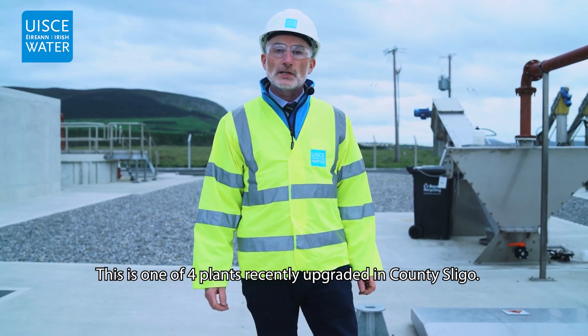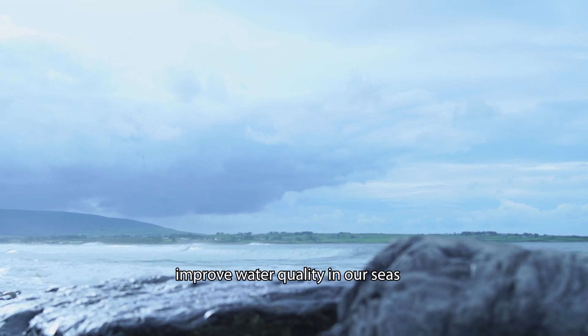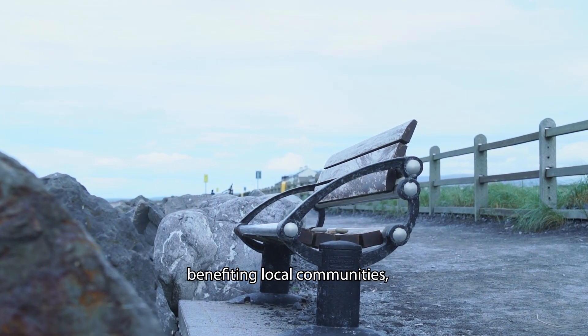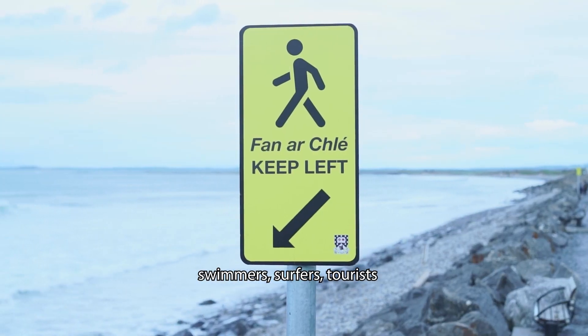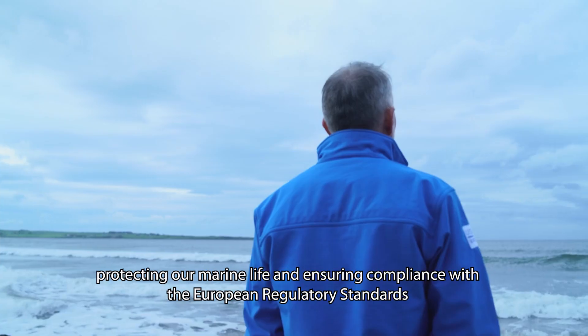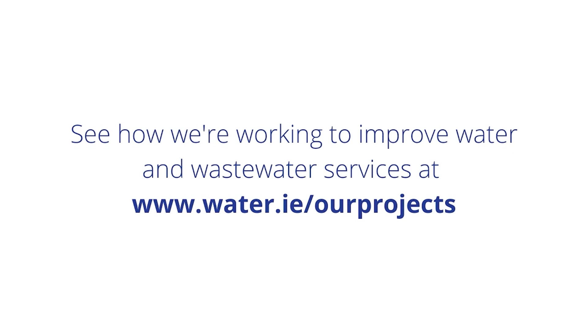This is one of four plants recently upgraded in County Sligo. These works by Irish Water improve water quality in our seas, rivers and lakes, benefiting local communities, swimmers, surfers, and tourism, safeguarding human and environmental health, protecting our marine life, and ensuring compliance with European regulatory standards.